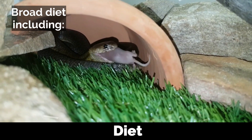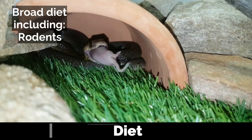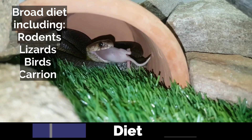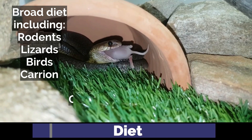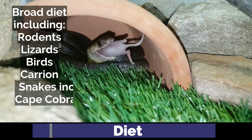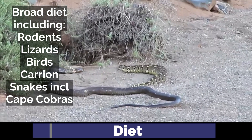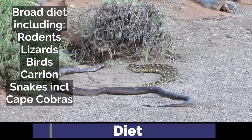The Cape Cobra is a generalist that preys on a wide range of animals, including rodents, lizards, birds, other snakes, and even carrion. They are known to raid nests of sociable weavers, and can exhibit cannibalism by consuming young of their own species.